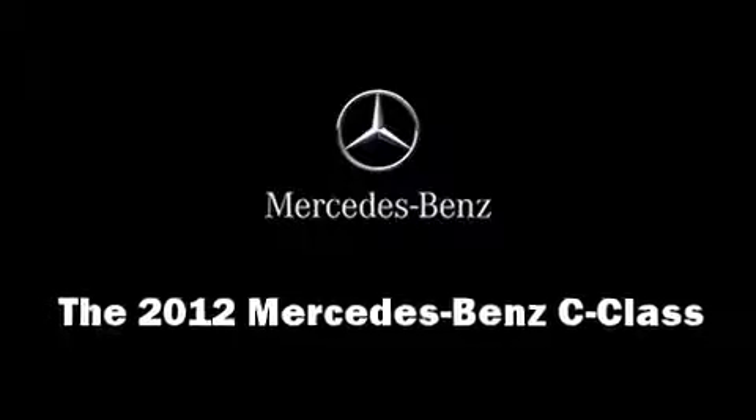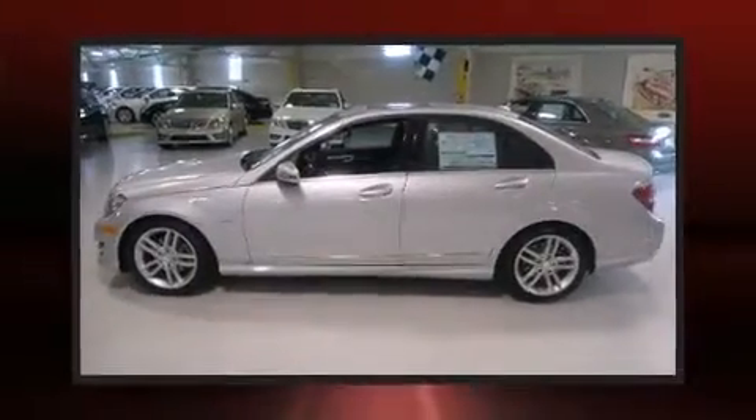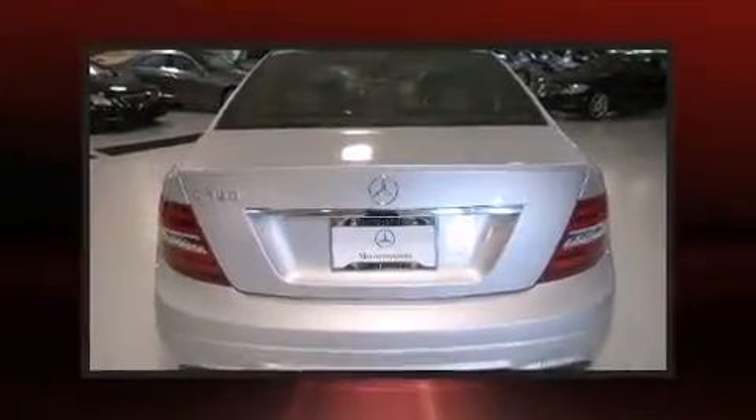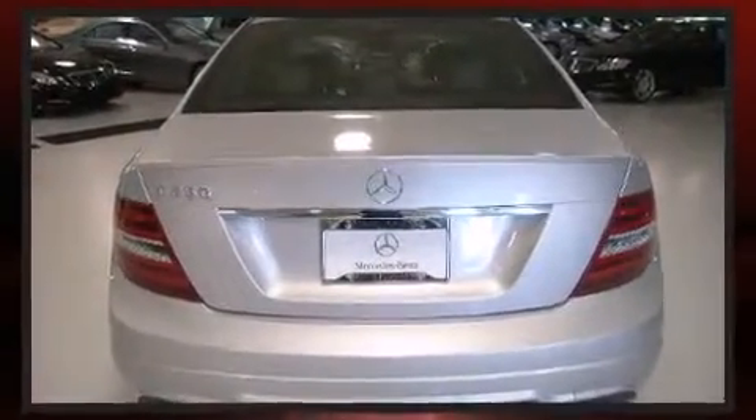Get excited about the 2012 Mercedes-Benz C-Class. This four-door, five-passenger sedan offers the features and options for which you've been searching. It features an automatic transmission, rear-wheel drive, and a 1.8-liter four-cylinder engine.